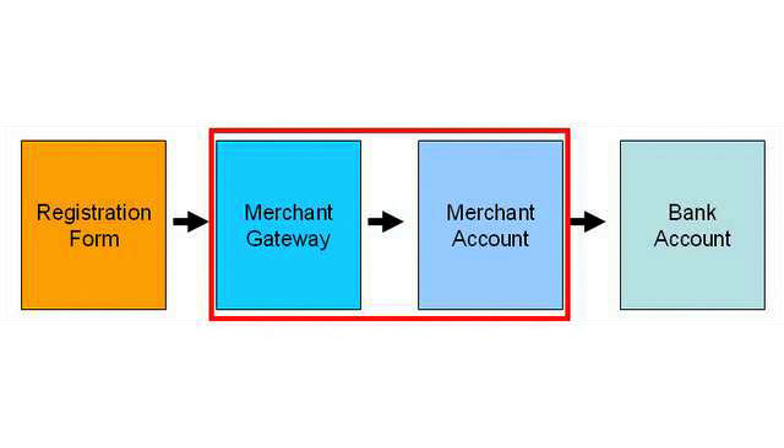In order to accept credit card payments online, you need a merchant gateway. It's merely an add-on to your merchant account that allows you to accept payments online — through a shopping cart, through an online registration like RegOnline, or other options through the web.